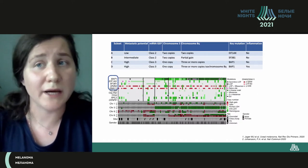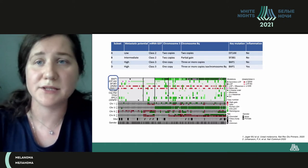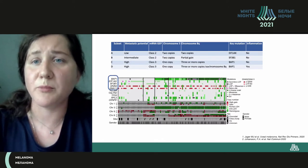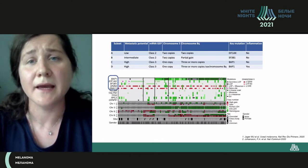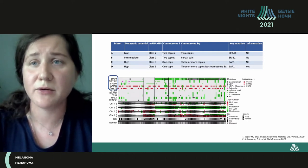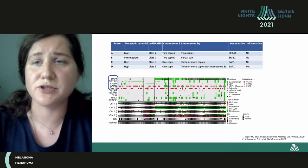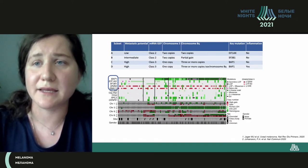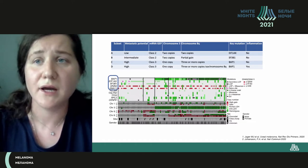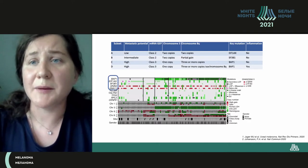We talk a lot about molecular genetic markers. We understand that uveal melanoma is not cutaneous melanoma, and it differs both clinically and from the point of molecular kinetics. There are four forecast classes — low, intermediate, high, and extremely high — with development of metastasis in the first three years in 90% of patients.